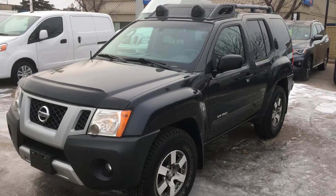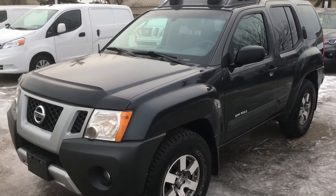Hello, this is Gordon from Sherwood Nissan. I'm showing you this 2010 Nissan Xterra Off-Road.